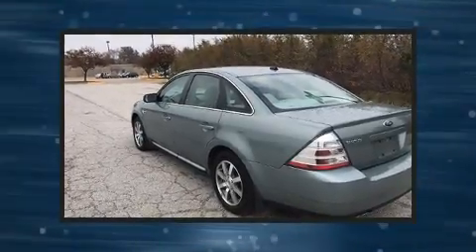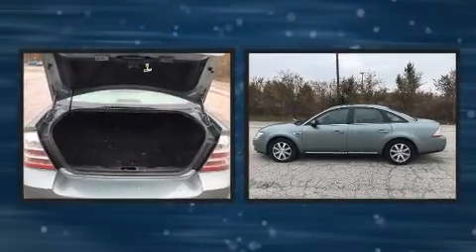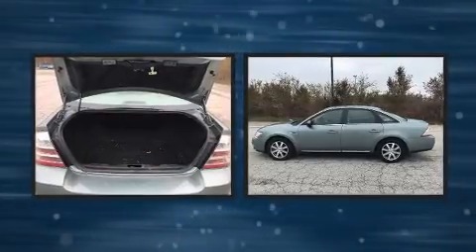Enjoy your favorite music via the stereo system, which includes a CD player with AM-FM radio, and four well-positioned speakers.